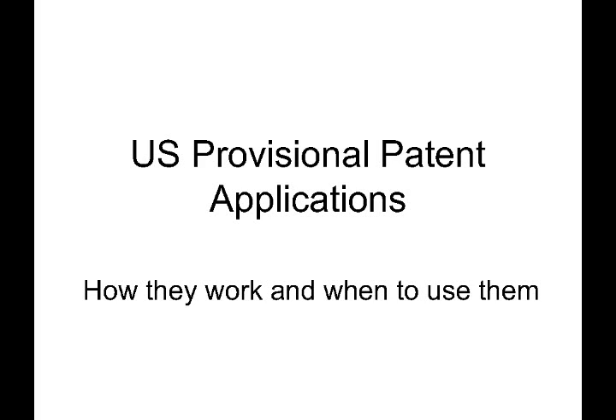Hello, and thanks for joining us for another exciting episode of Inventors Quick Tips. Today we are talking about provisional patent applications, and we're going to cover some of the basics of how they work and discuss situations where they work well and cases where you may not want to use a provisional patent application.